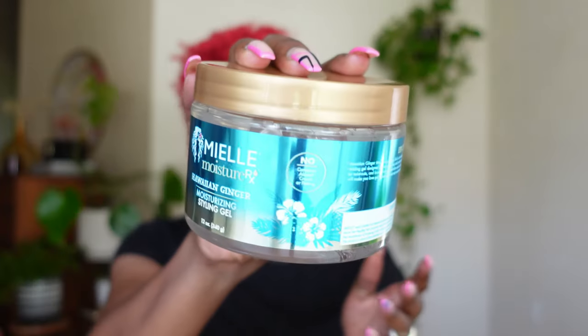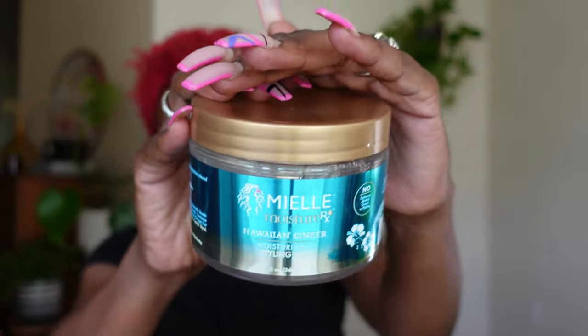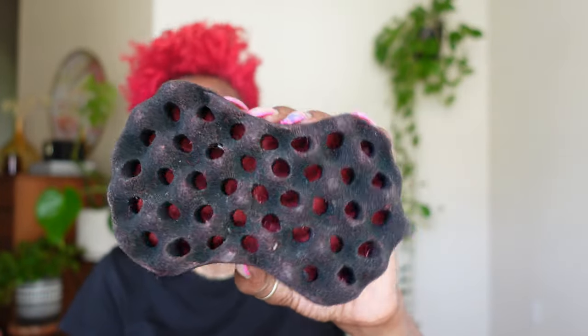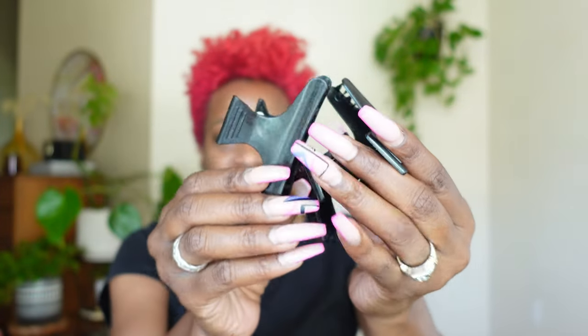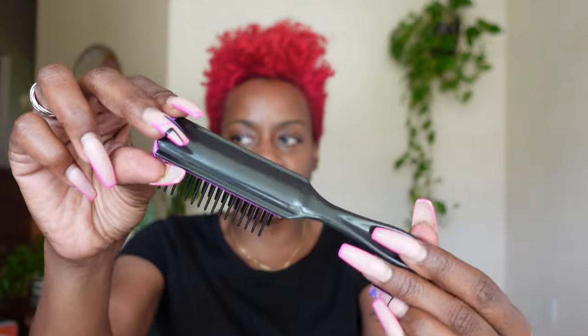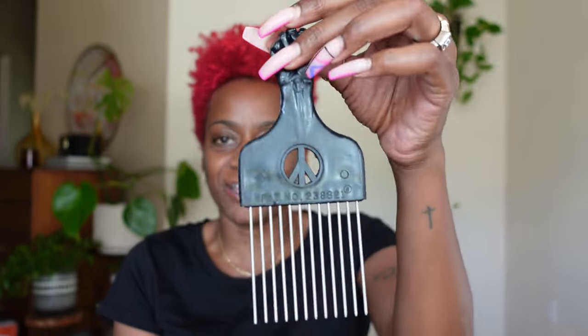Of course the Miel — this is going to be my main styling product. I always keep my trusty water bottle on hand. I'm also going to be using my sponge, and looking at this sponge I should have actually picked up another one from the beauty supply store. You're going to need some type of clamps to keep the hair you're not working on out of the way. The three styling utensils I'm going to use today are a small tooth comb, my detangling brush, and my pick — I use this pick in just about every video.